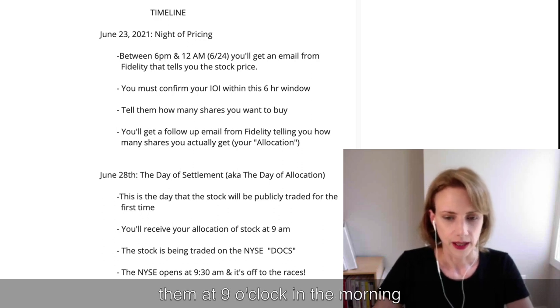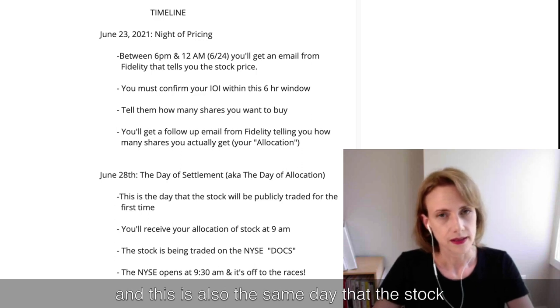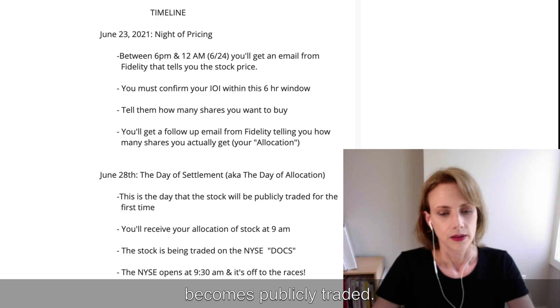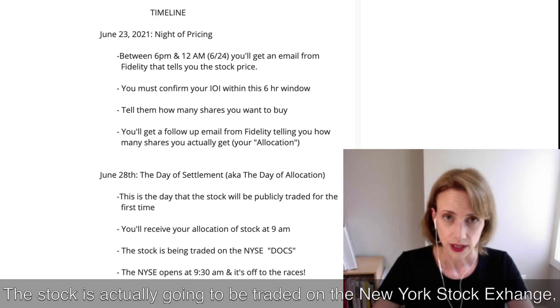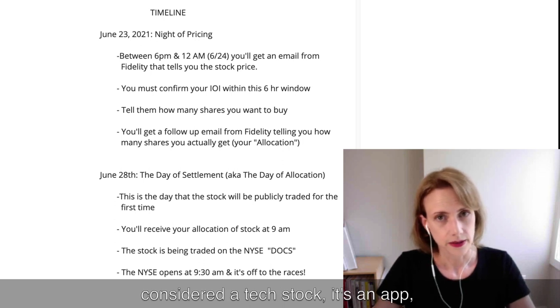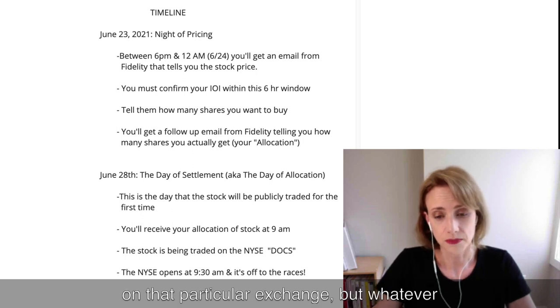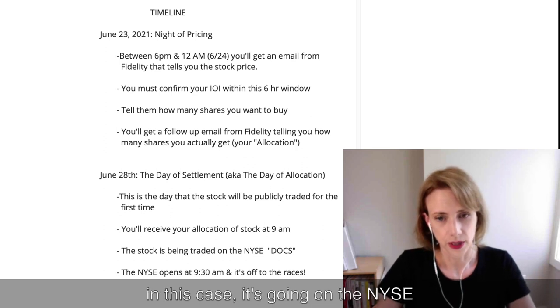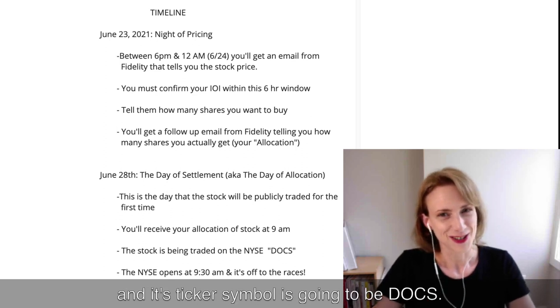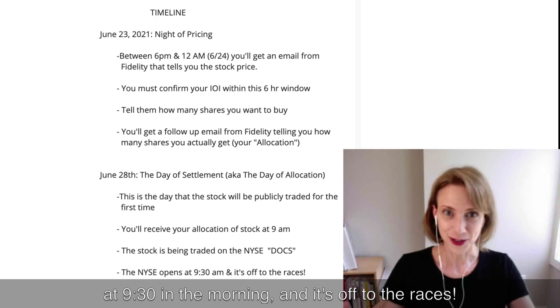You will receive your shares at 9 o'clock in the morning, and this is also the same day that the stock becomes publicly traded. The stock is going to be traded on the New York Stock Exchange — which surprised me a little, because Doximity is considered a tech stock, an app, and typically tech stocks trade on NASDAQ. But in this case it's going on NYSE, and its ticker symbol is going to be DOCS. Very cute.